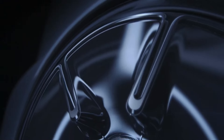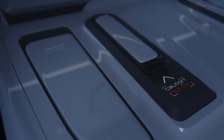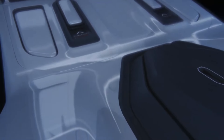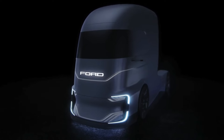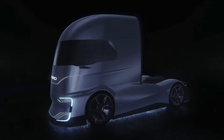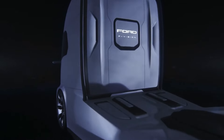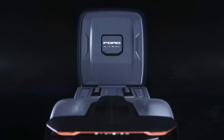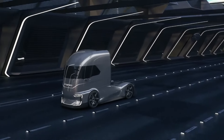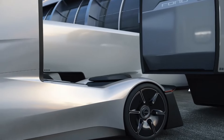Ford F-Vision future truck — a cutting-edge concept vehicle that represents Ford's innovative leap into the future of heavy-duty transportation. Debuting at the IAA Commercial Vehicle Show in Germany, the F-Vision is a zero-emission, self-driving marvel designed to revolutionize the trucking industry. This Level 4 autonomous vehicle can drive itself under certain conditions, though it still requires human supervision for starting and directional decisions. Its transformative design features a front end that can change colors and seamlessly integrate the windshield with the body during autonomous mode.